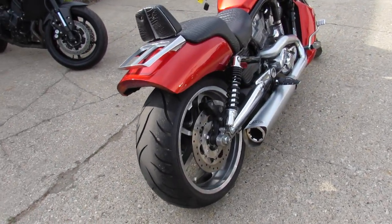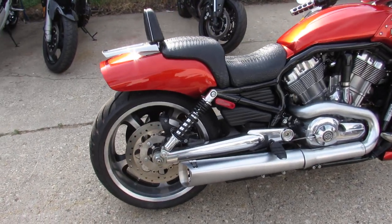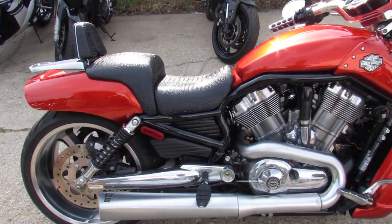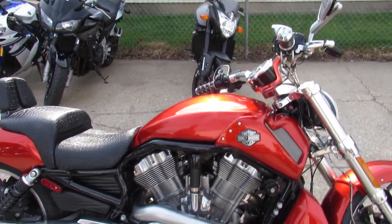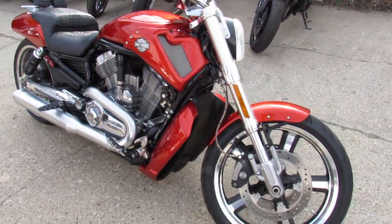It's a nice one owner, low mileage Harley, and it was just serviced at the dealership. All fluids changed and it's ready for the street. Buy this one with confidence — this one's all set and ready to go.